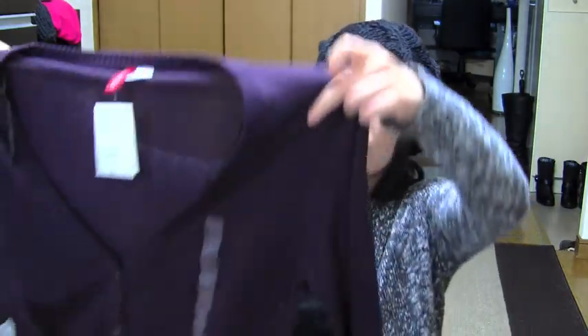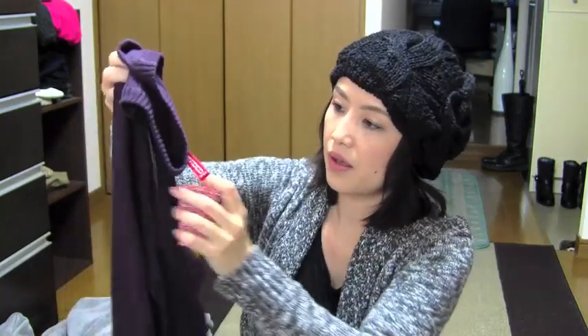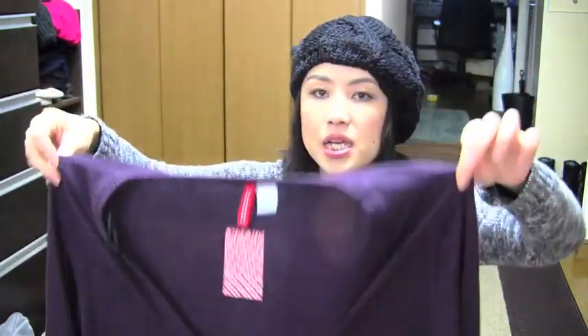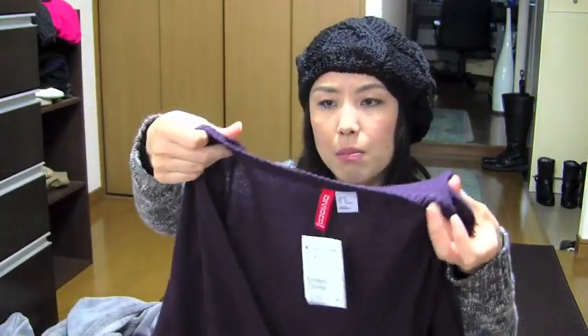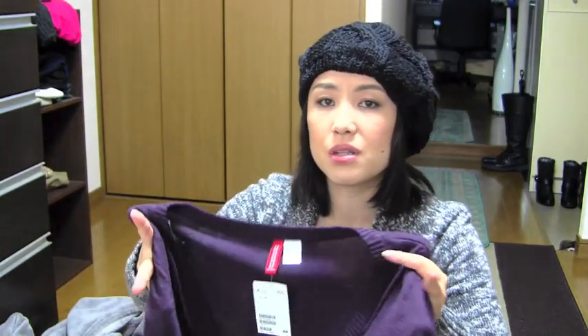And next thing is this cardigan, which looks like this. This is a really pretty purple, and I like the button too. I got this in size 42, which is the largest size in H&M. Just because I want to wear a lot of stuff underneath — because it's pretty thin material. So in winter, just a tank top and this cardigan would be really cold. So I'm going to get the biggest size so that I can layer a lot of clothes.